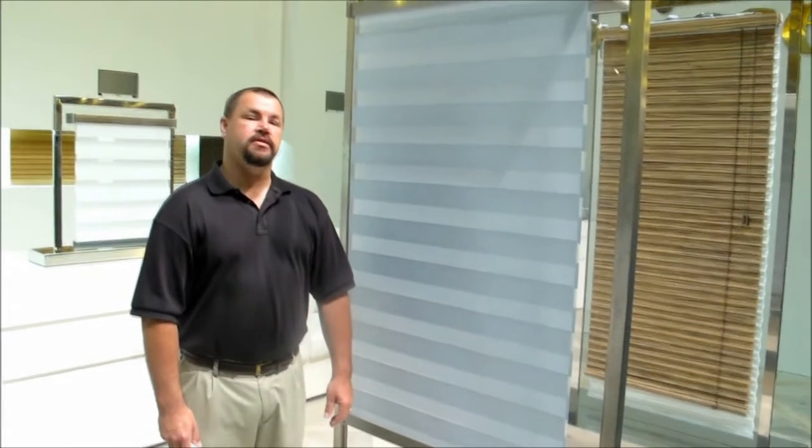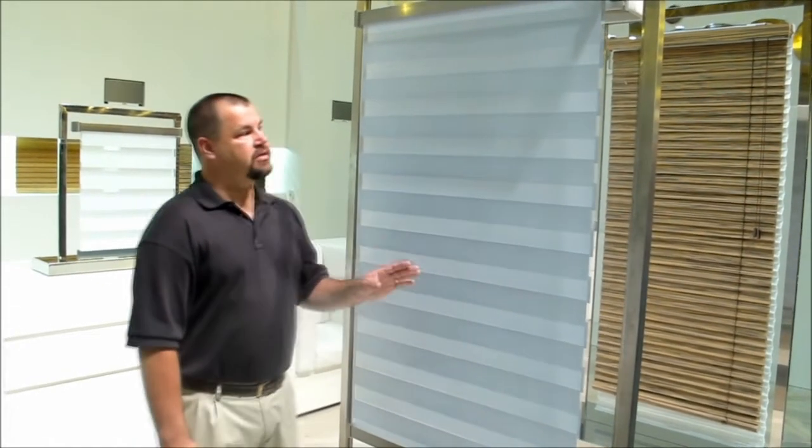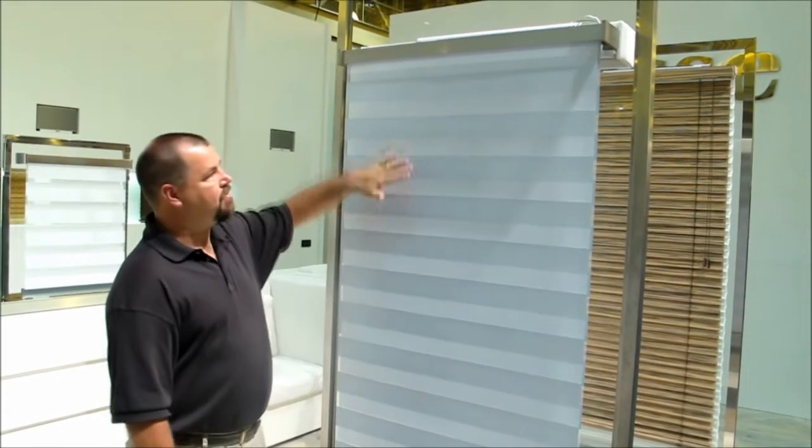Hello, and welcome to 3 Blind Mice and Window Coverings. Today I'd like to show you the new Coley Stubble Roller Shade. What we've got here is it appears to be a standard roller shade, but what it really is, it's a fabric that rolls down and rolls right behind itself.